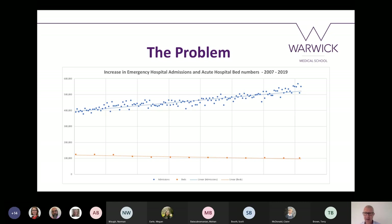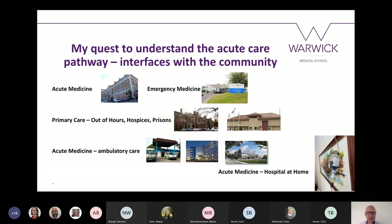I don't think we're going to have a big increase in hospital beds — whatever successive governments say, the reality is we are not going to have a huge expansion of hospital capacity. So the challenge is: how do we as a system become resilient with this increase in demand and a probably fixed capacity within acute hospital settings? My path through medicine has been a quest to understand the acute care pathway and particularly the interfaces with the community, and the research that needs to be done to change it.